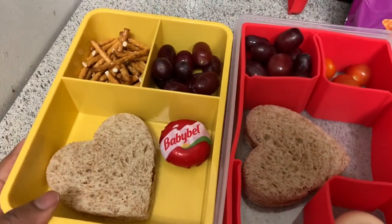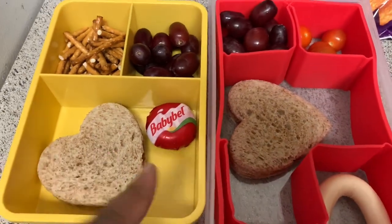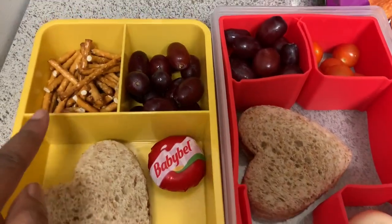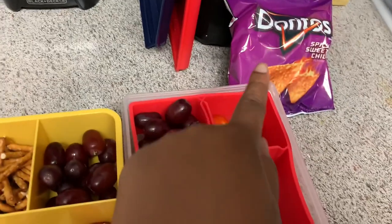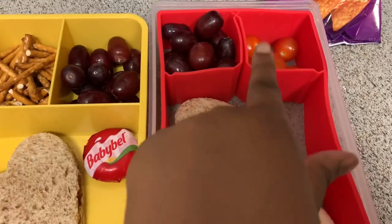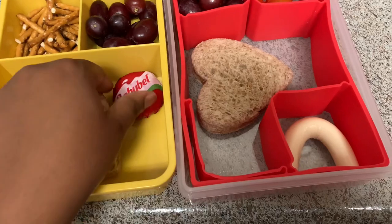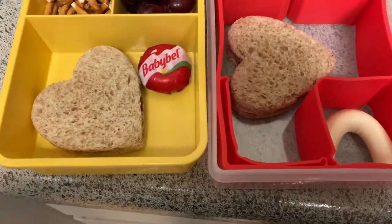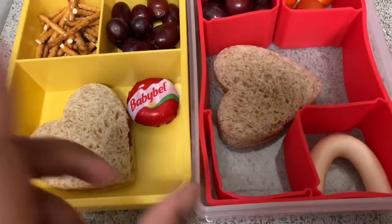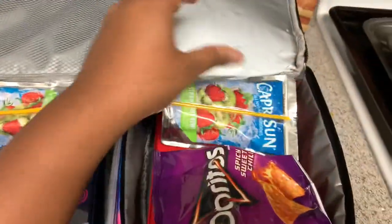Today the girls are having some cute little PB&Js that I made this morning with the bear bread. The PB&Js — Shiloh's going to have some chips and Peyton will have pretzels. And they're going to have it with grapes. Shiloh will have tomato. Peyton has a little Babybel cheese that she asked for, and Shiloh will have a Frigo regular brand string cheese. And then they'll get their juice boxes as well.